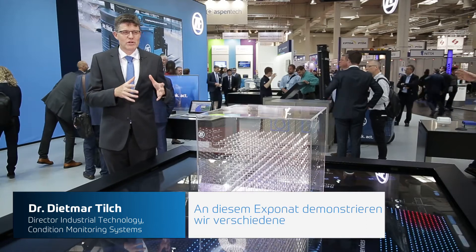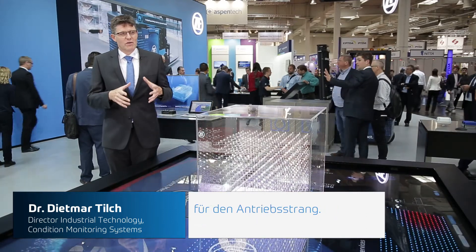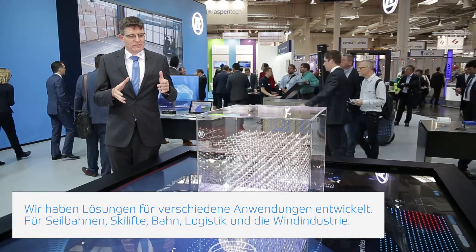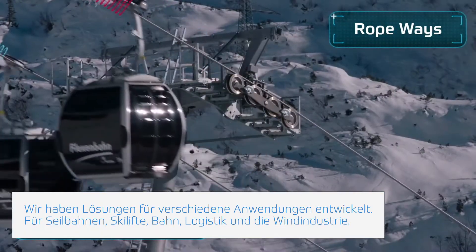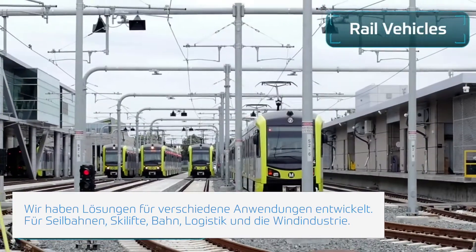On this demonstrator we show our solutions for condition monitoring and predictive maintenance for our drivetrain solutions. We have applications in rope trains between ski lifts, applications in wind energy, railway, and also our logistics solutions.